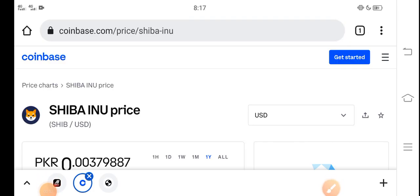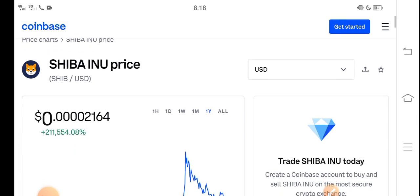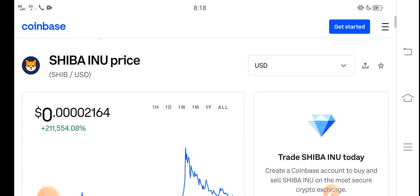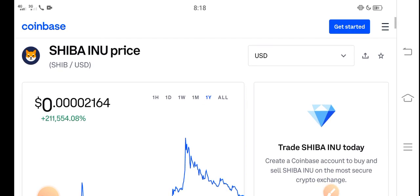Hey, what's up everybody? Hope you're fine and having a good day. In this video, I'm talking about the Shiba Inu token price update — what's the price, what price changes have occurred. Let me show you all the updates in this short video. Before starting, make sure to subscribe.